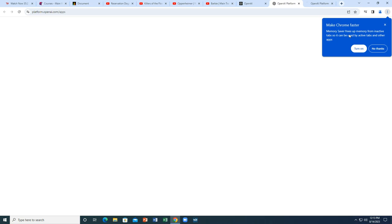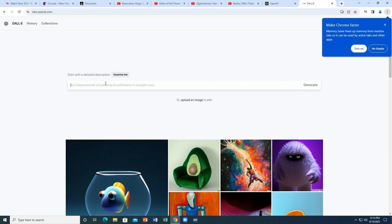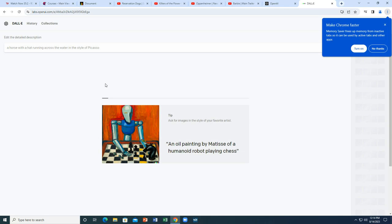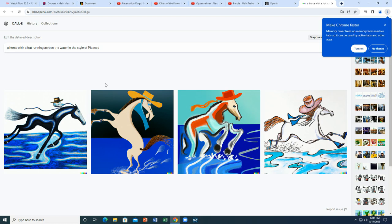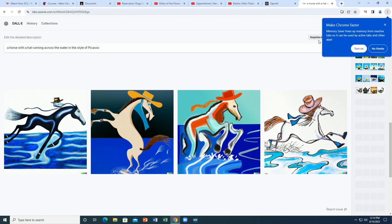I want you to see DALL-E — you're familiar with this? It's a digital image creator. Let's go: 'A horse with a hat running across the water in the style of Picasso.' Not too bad. You can enter anything you want. It will not allow you to enter salacious or unsavory material, but if it's a legitimate prompt you're going to get some unique things. I use it for generating all kinds of stuff just to see what I can get out of it.